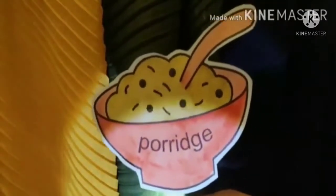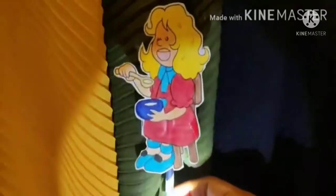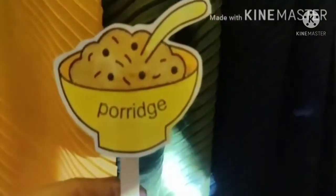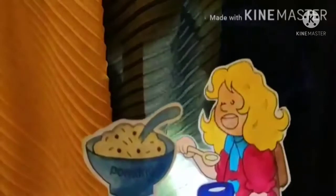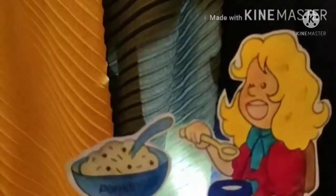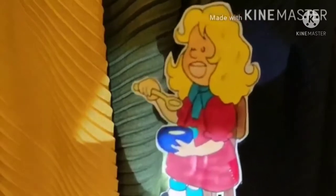As Goldilocks was very hungry, she decided to eat the porridge from the bowls. So she picked up the biggest bowl of porridge and started eating it. The minute she tasted the porridge from the first bowl, she said, Oh my God, this porridge is so hot. I can't have this porridge. And then she picked up the smallest bowl of porridge, and Goldilocks ate all the porridge from the tiniest bowl.